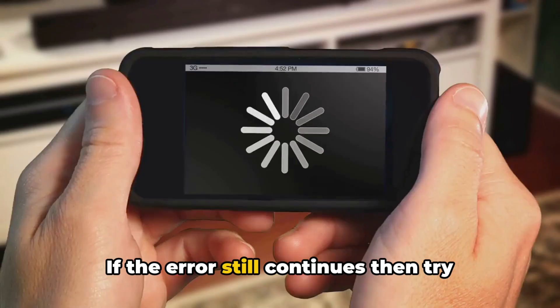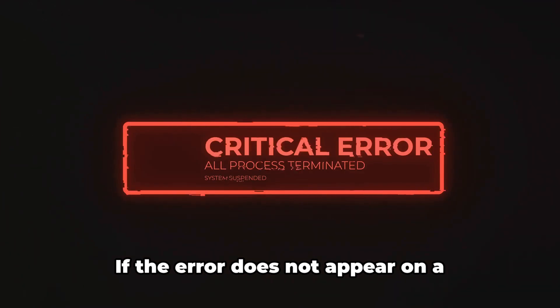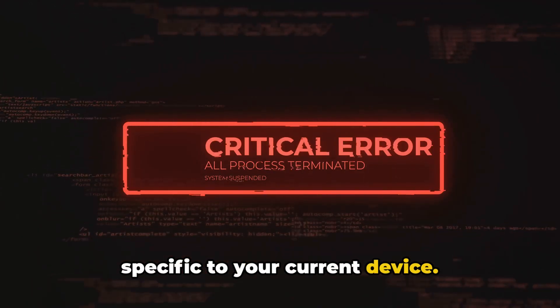If the error still continues, try using Crunchyroll on another device. If the error does not appear on a different device, the issue might be specific to your current device.